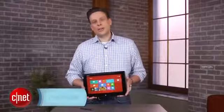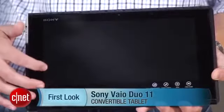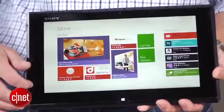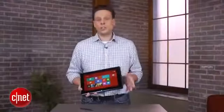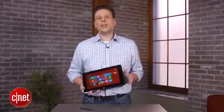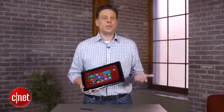Hi, I'm Josh Goldman, Senior Editor with CNET, and this is a look at the Sony VAIO DUO 11. With Windows 8 basically having two different interfaces — the familiar desktop from Windows past and the new touch-friendly Windows 8 style — we're likely going to be seeing a lot of devices like the DUO, which give you both a tablet and laptop in one package.